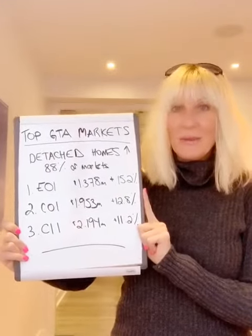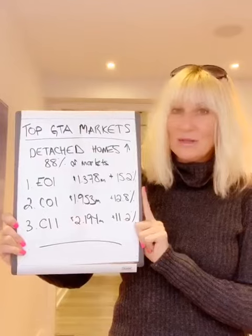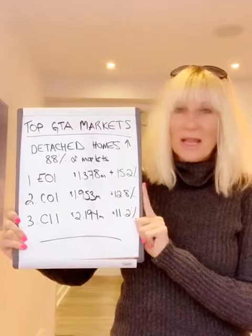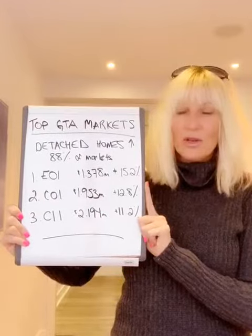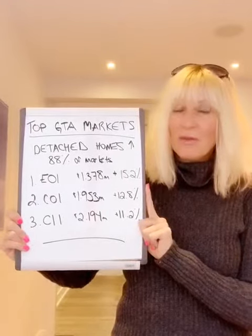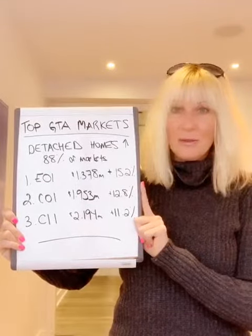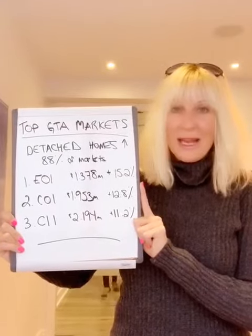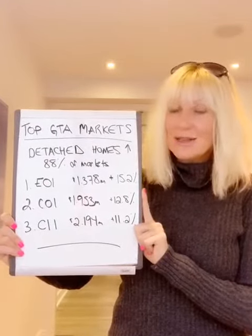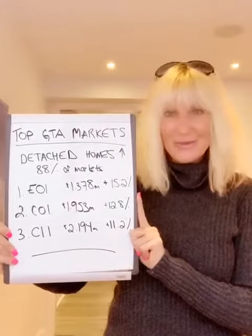So what does that mean for you? It gives you a very good idea of the markets that are very strong in the city. For those of you that may try to buy into these strong markets, this is where you need to look. There are also other good markets showing increases in detached homes — we've got a whole list on our blog, so feel free to reach out and check that out; there'll be a link below. I'm here if you have any questions about the value of your property or anything else real estate related. Please feel free to like and share with anyone you think might be interested. Hope you have a great day and we'll see you soon. Bye for now.